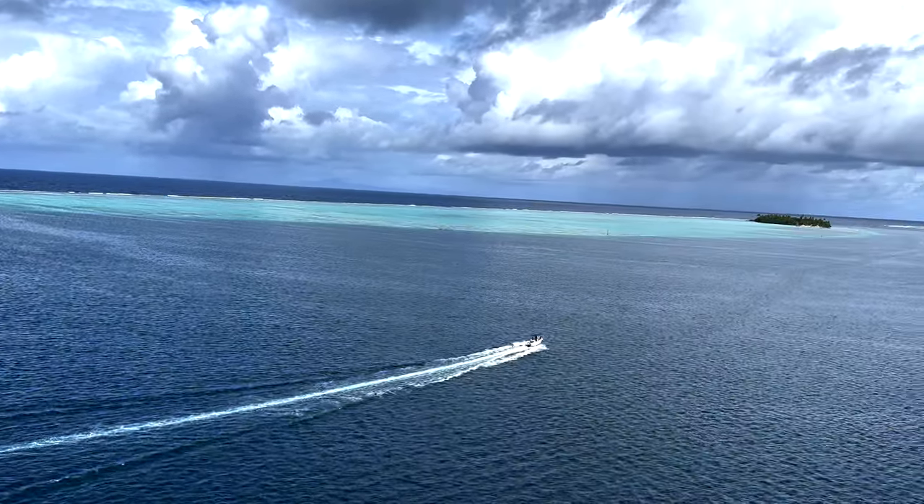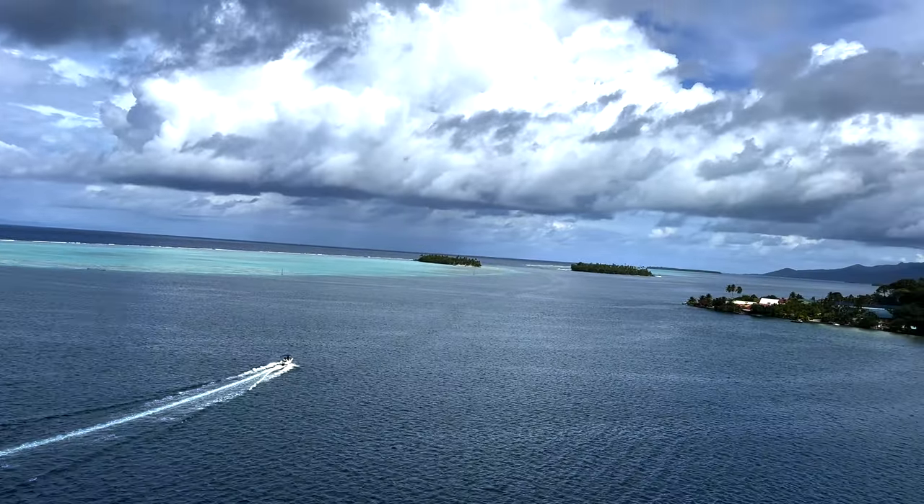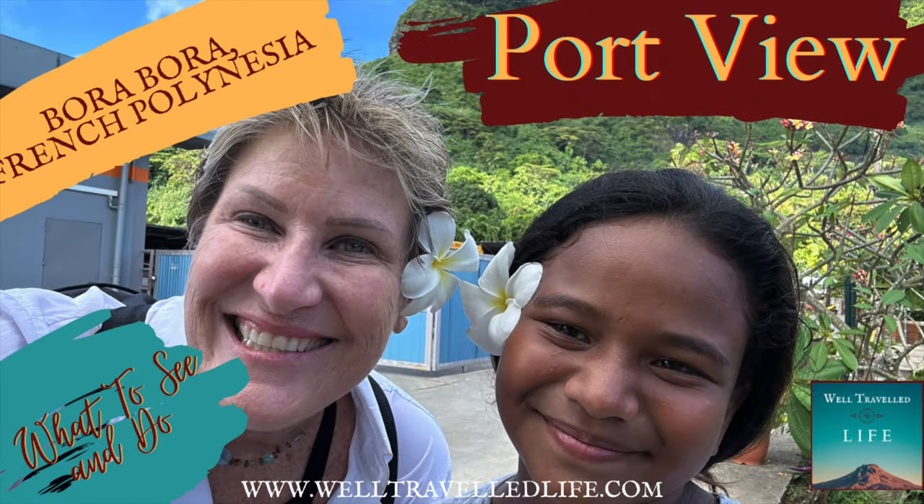I hope you've enjoyed this video on Raiatea. If you did, we suggest you look at our videos on the other French Polynesian islands, including Moorea, Bora Bora, and Papeete Tahiti.